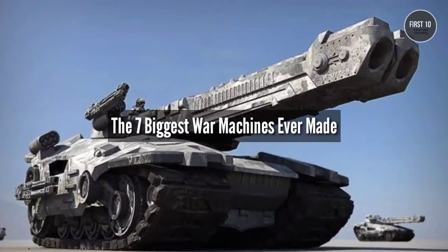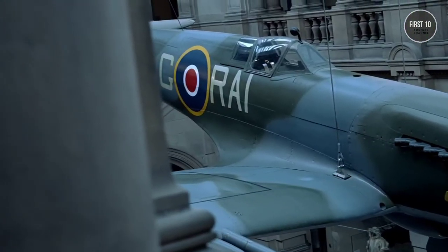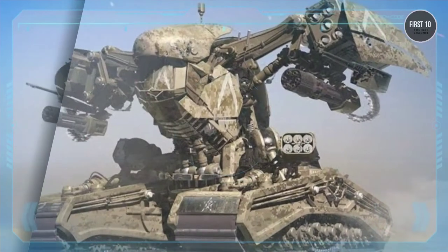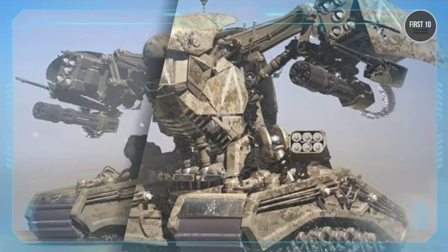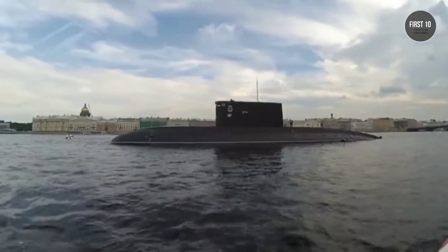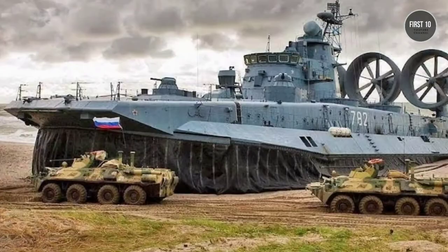The 7 Biggest War Machines Ever Made. Don't listen to anyone who tells you size doesn't matter. When it comes to military machines, nothing is more important than size and power. Today we're going to show you the biggest military vehicles ever created.